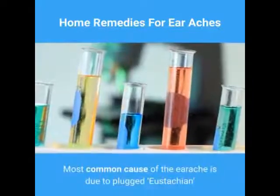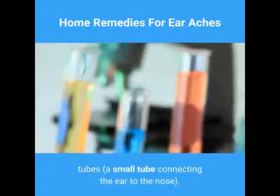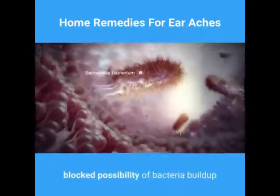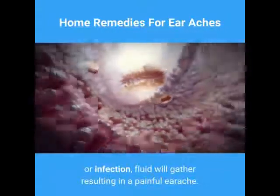The most common cause of earache is due to plugged tubes, a small tube connecting the ear to the nose. If and when your eustachian tubes become blocked, there is a possibility of bacteria buildup or infection, and fluid will gather, resulting in a painful earache.